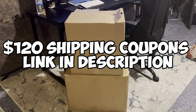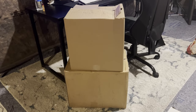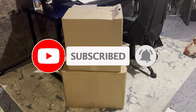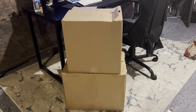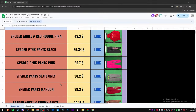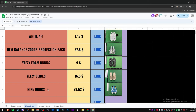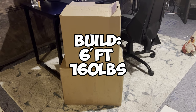You guys can enjoy $120 off in shipping coupons. Before we even get into it, make sure you guys like, comment, subscribe, and if you guys are new make sure you hit that notification bell and make it turn blue because you don't want to miss any videos. Lastly, if you guys want any of the links to any of these items in the haul, go down to the description in my link tree — you'll see the whole spreadsheet available for you guys.